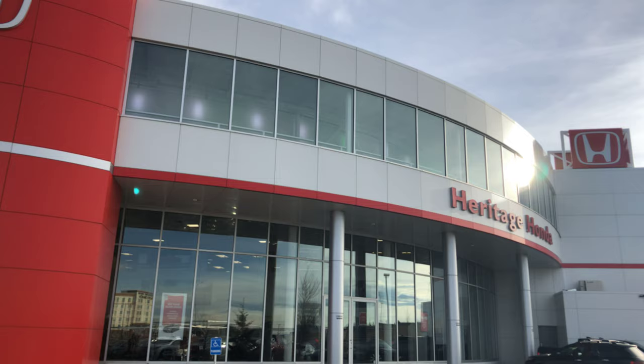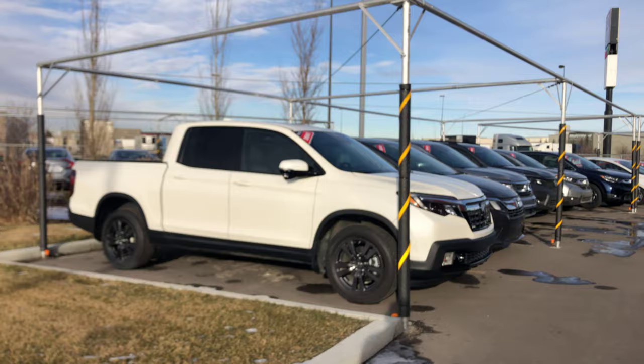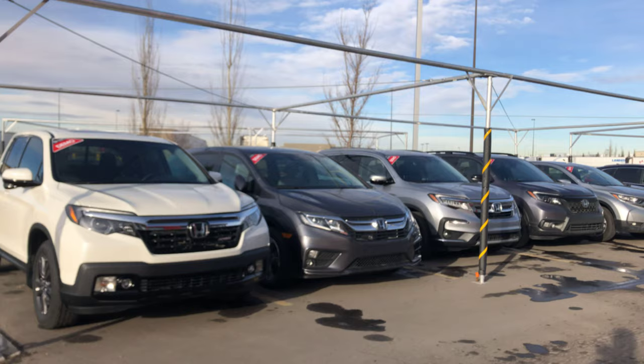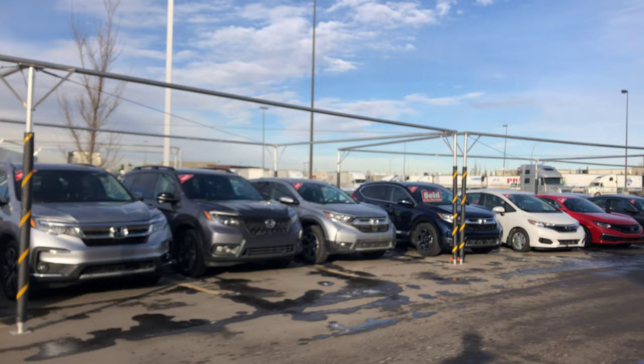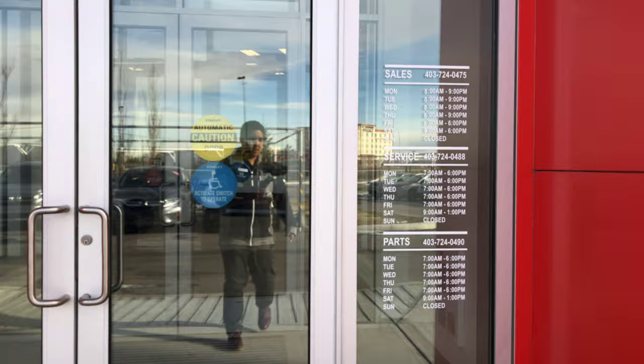Hey guys, welcome to Heritage Honda. My name is Carl and I'm here to show you a little bit of a tour of our dealership. We'll start off on the outside and give you a little bit of a view of what it looks like here. Right at the beginning is our test drive demo line, starting at the Ridgeline, working its way all the way down to the Honda Civics and also the Honda Accords. Come take a look over here — we're going through the main entrance here.